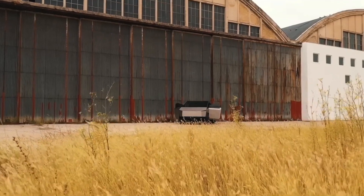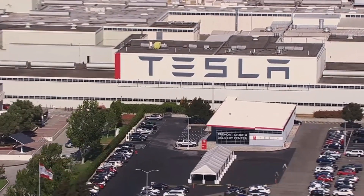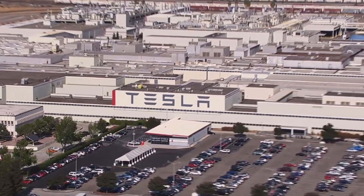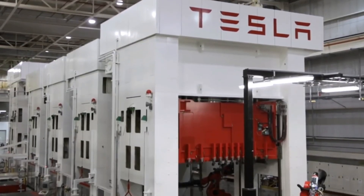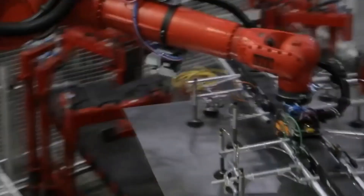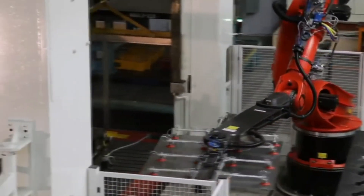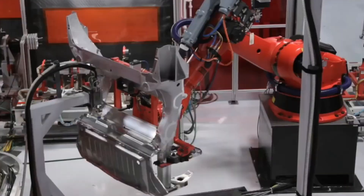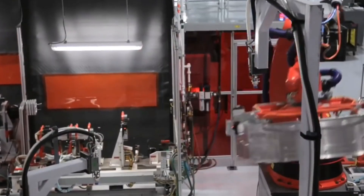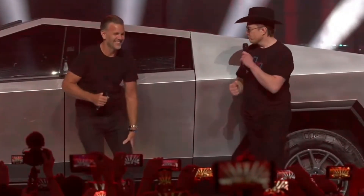Most of the Cybertrucks have likely been fully assembled by now, as the Gigapresses are located in Tesla's factory. Although we saw footage of the machines being set up in Tesla's Gigafactory in Texas, the company has since put up large curtains, making it impossible to track the progress of the Cybertruck. Tesla likely doesn't want competitors to see what they are working on. At their Investor Day event, Tesla instead discussed its plans for the company over the next decade and how it plans to achieve its goals.